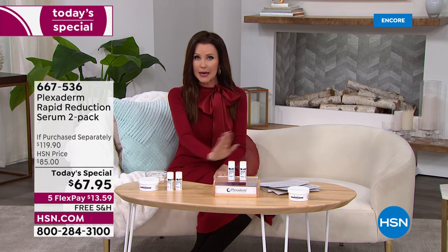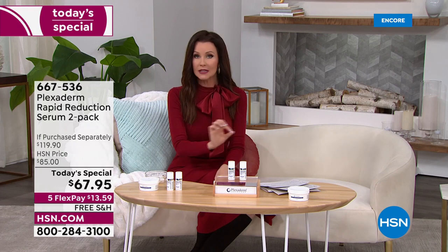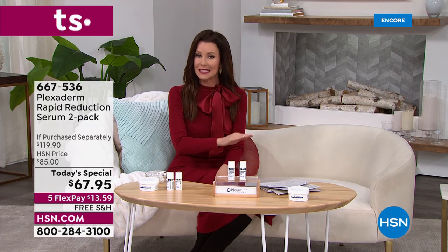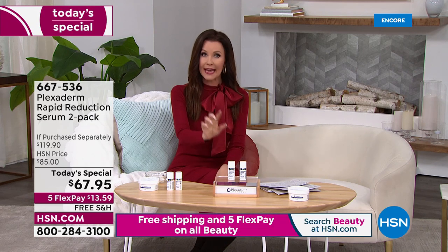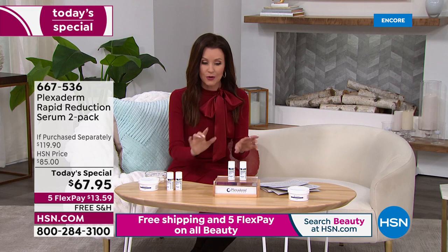This is the very best value we have ever offered on Plexiderm. It's the only time we're going to offer this value the entire year — never before, never again. It's such a good deal you can't put it on auto-ship.